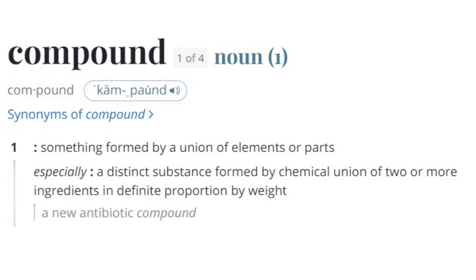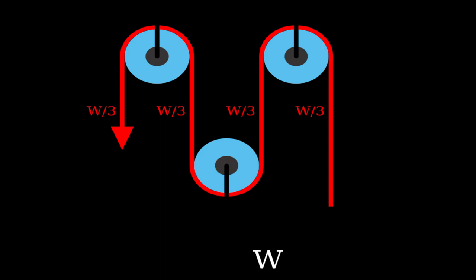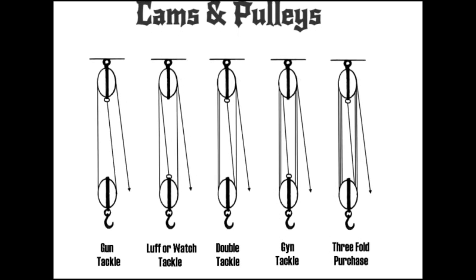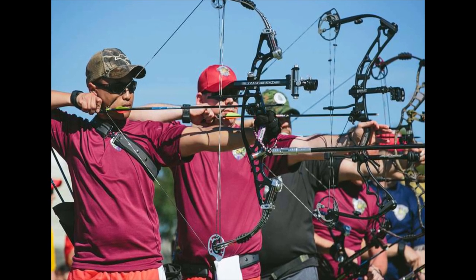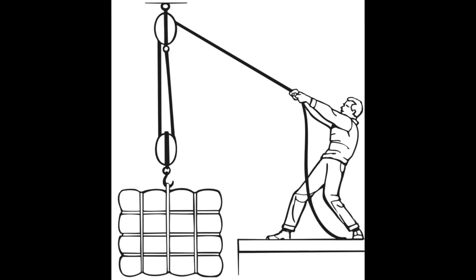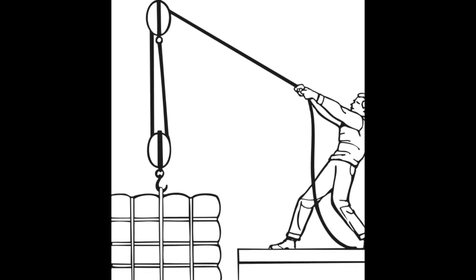Why are they called compound bows? The word 'compound,' according to the Merriam-Webster dictionary, refers to something formed by a union of elements or parts. While it is true that a compound bow is made from a combination of different components, the word 'compound' actually refers to the type of pulley system installed on the bow — cams and pulleys. This pulley system uses a combination of fixed and movable pulleys and forms a block and tackle. The cams at the end of the bow's limbs are what make it a so-called compound bow. For simplicity, we may define a compound bow as an archery bow that uses cams and a system of pulleys to mechanically enhance its performance.